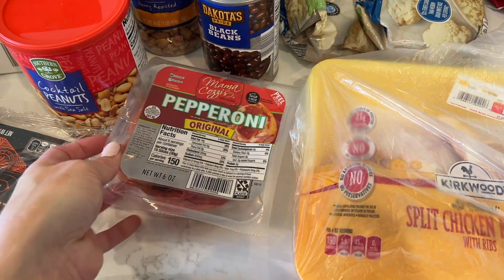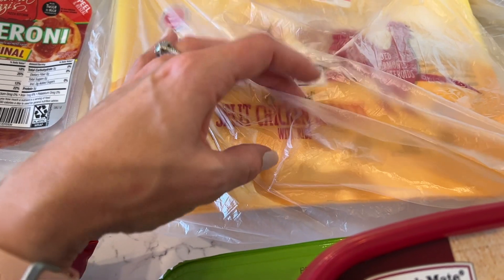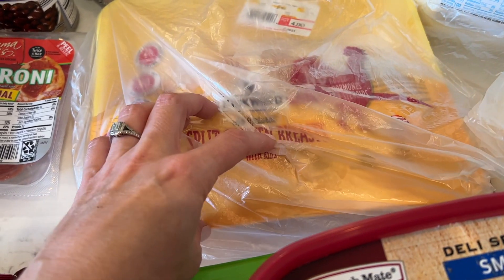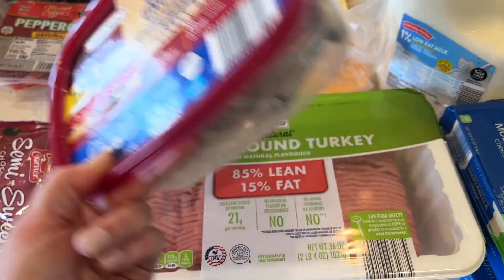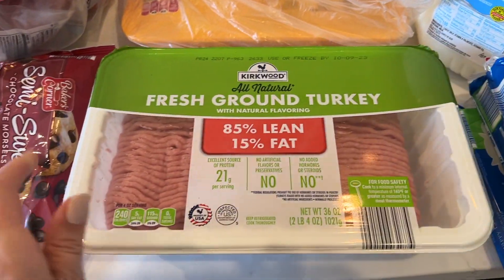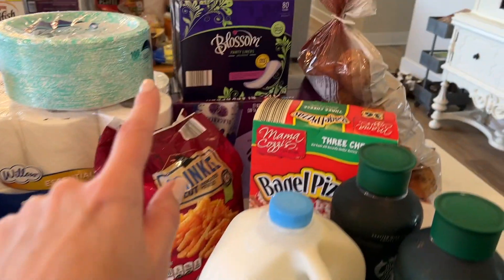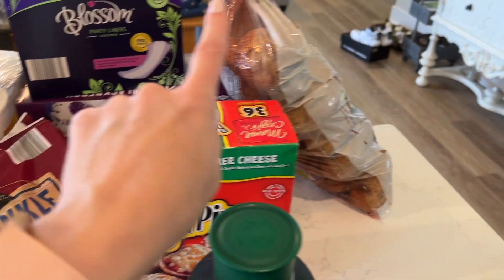Julia requested some honey roasted peanuts, black beans for a recipe, and cocktail peanuts to go with the candy corn. Paper plates — a little bit sturdier to bring to team dinners. Toilet paper, crinkle cut french fries, two things of riced cauliflower — I'm going to make myself a riced cauliflower ham and cheese breakfast bake. Pepperoni for the Detroit style pizza.